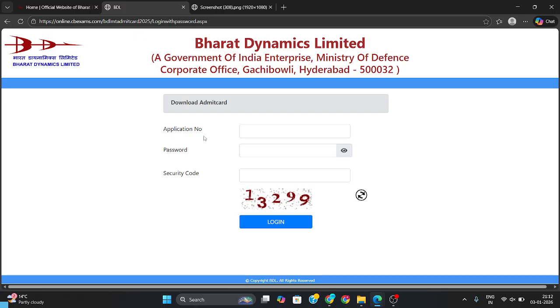You can download your admit card by entering your application number, password, and security code, then login. There you can download your admit card and check your exam center details.